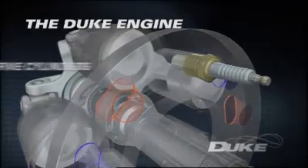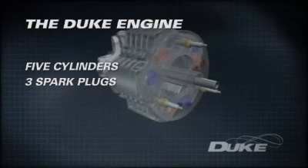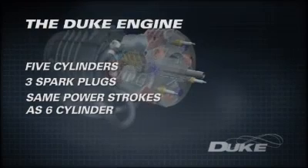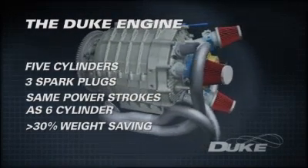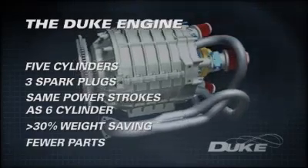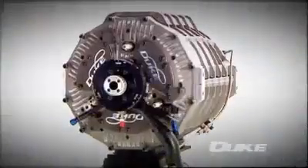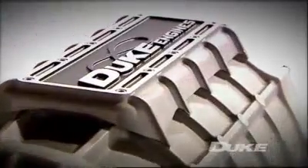With just five cylinders requiring only three spark plugs and three fuel injectors, the engine has as many power strokes per revolution as a conventional six-cylinder engine, but with at least a 30% weight saving and an astounding reduction in the number of parts. Duke Engines' advances in internal combustion technology represent nothing less than a step change in the evolution of the world's largest source of motor power.